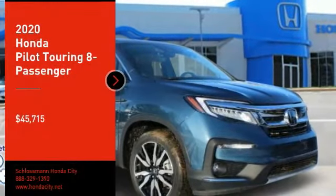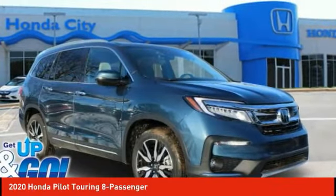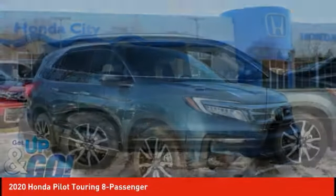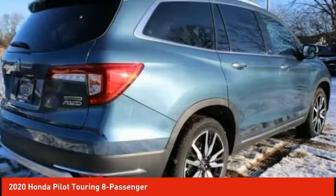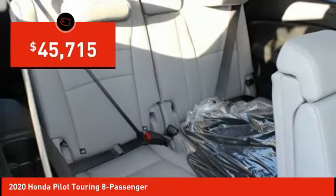Looking for the right vehicle? Check out the 2020 Pilot. Optimal utility. Indulgent interior. Powerful performer. You'll be ready for almost anything in the Honda Pilot, and it is priced below $50,000.